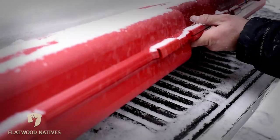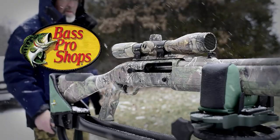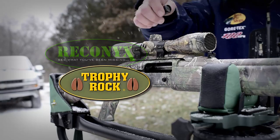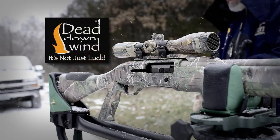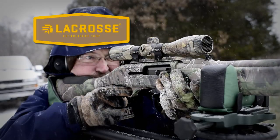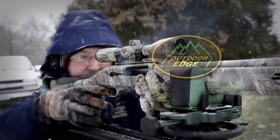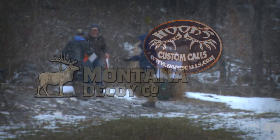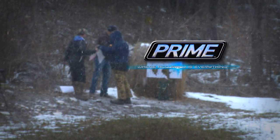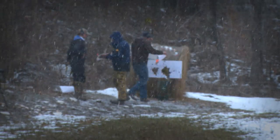GrowingDeer TV is brought to you by Bass Pro Shops, Reconyx, Trophy Rock, Eagle Seed, Nikon, Winchester, ScentMaster, Dead Downwind, Antler Dirt, LaCrosse Footwear, Whitetail Properties, Bloodsport Arrows, Outdoor Edge Knife, Flatwood Natives, Caldwell, Hook's Custom Calls, Montana Decoys, Prime Bows, G5 Broadheads, and Redneck Hunting Blinds.